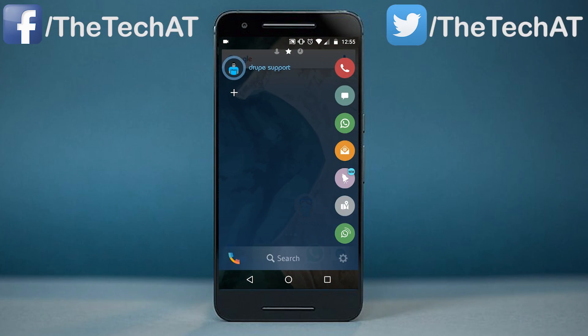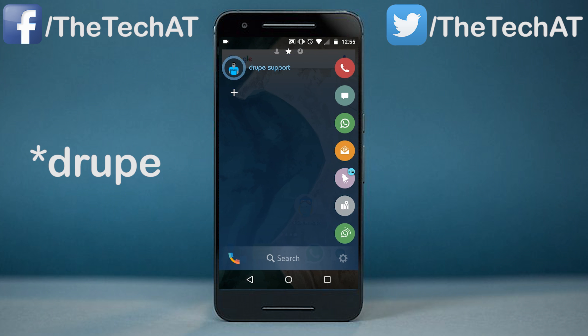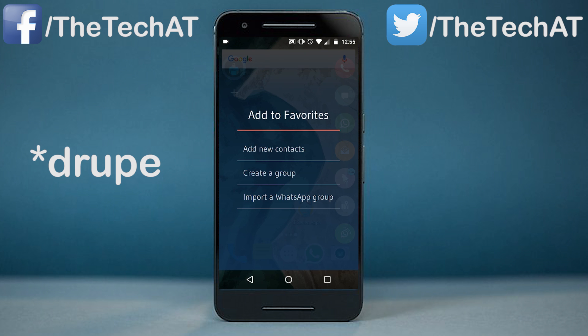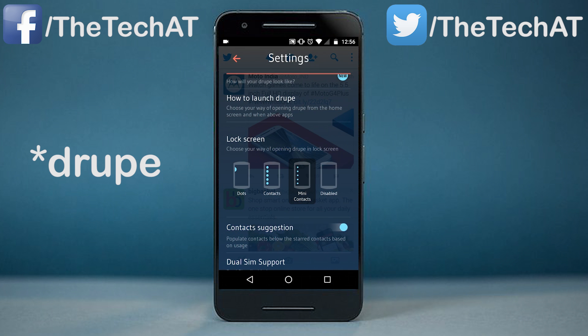The next app is Droop. And as it sounds, it's pretty dope. This app comes with a pretty clean and good-looking interface. It basically looks and feels like Samsung's Edge feature. You can also launch apps from here, add contacts, and many more things. This app takes your normal user interface to the next level. It's worth a try.